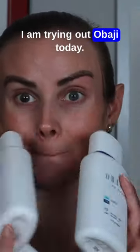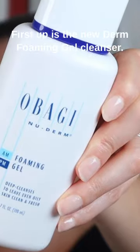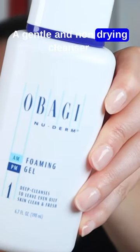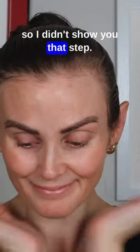Hi guys, I am trying out Obagi today. First up is the Nu Derm Foaming Gel Cleanser, a gentle and non-drying cleanser. I've already washed my face with it so I didn't show you that step.